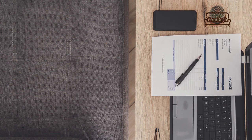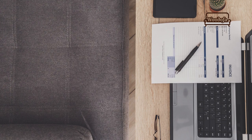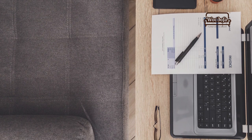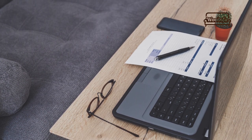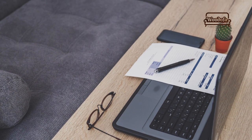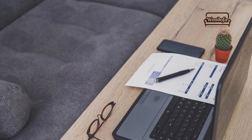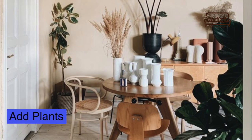Don't be tempted to work from the bed. Working from the bed will not make you productive. Our brains are associated with the environment around us, so bringing your laptop or phone into the bed makes it harder to work and easier to sleep. The second tip is to add plants.